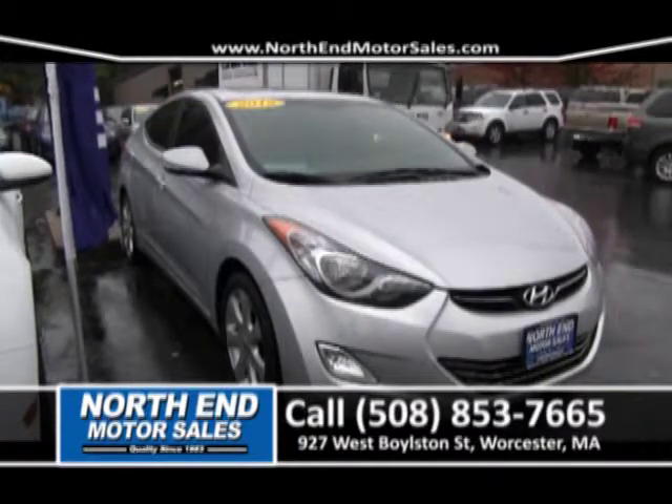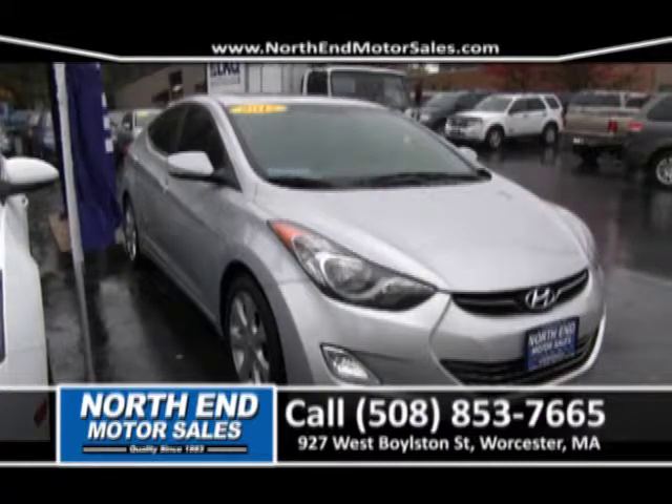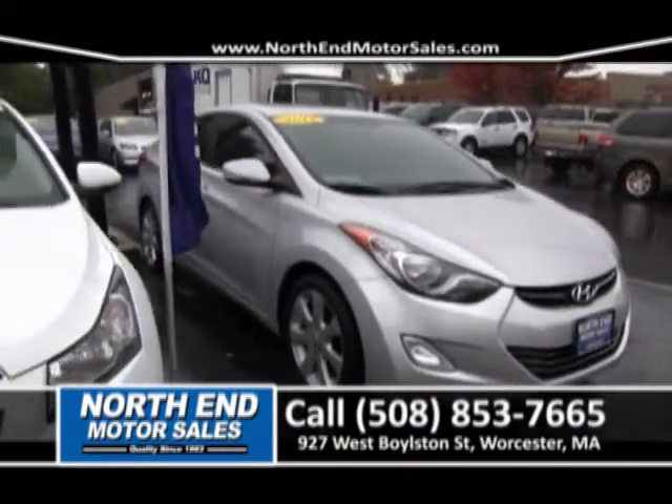Here's another one-owner car here at North End Motor Sales — a 2012 Hyundai Elantra. Low mileage, leather, moonroof, four-cylinder, front-wheel drive. Priced right to sell for right around $239 a month.